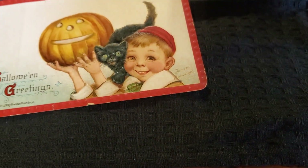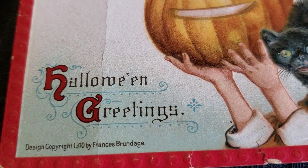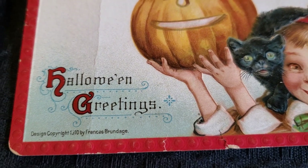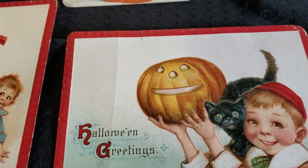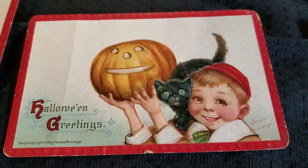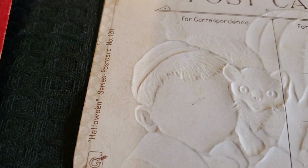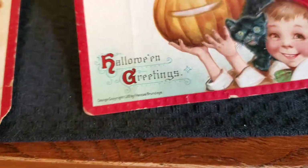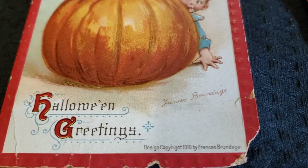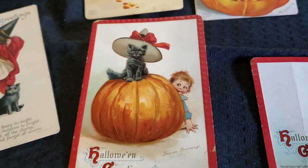It doesn't have any maker on this one — if y'all know the maker, y'all can let me know, I love getting information. Now the next two you can see copyright 1910. They're made by Frances Brundage — I've probably butchered that name — but these are really cute and her postcards are super collectible. This one does have a crease in it, but that didn't stop us from getting it, with that sweet little chubby-cheeked guy with the cat and the pumpkin. This one here is also made by her, 1910 — 'Halloween greetings' and another cute little chubby-cheeked guy with the cat on the pumpkin.